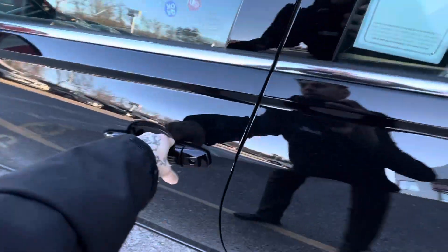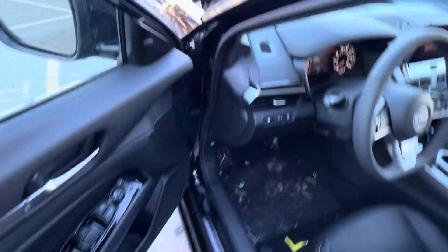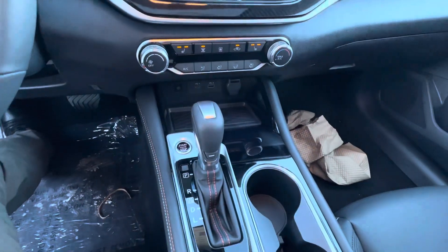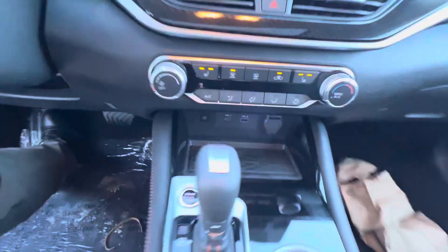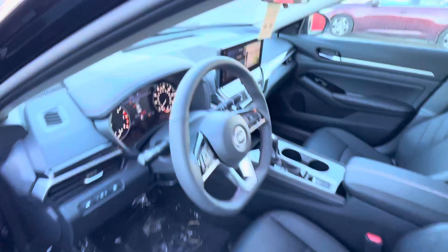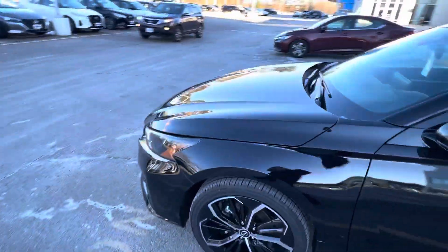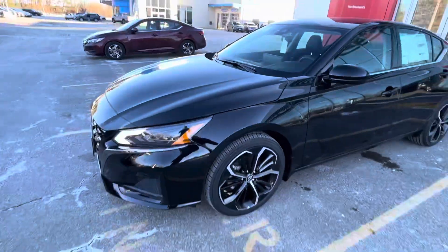Moving around to the front of the vehicle, we have keyless entry. Moving in here: touchscreen display, heated seats — beautiful. Some more charging ports in there as well. Beautiful interior. Can't forget about the sunroof as well. It has a 2.5-liter engine.